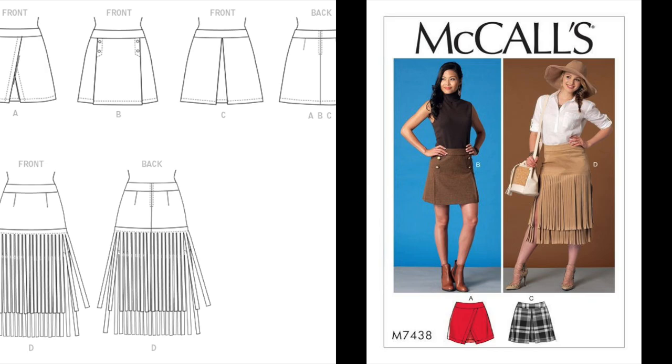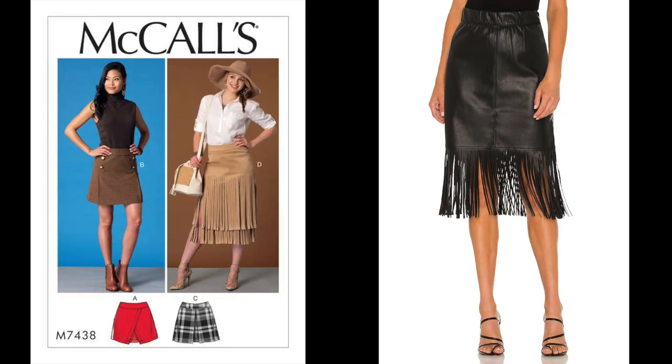The pattern is McCall's 7438, described as a semi-fitted below-waist skirt with a contour waistband, back zipper, and stitched hem. View A features an overlay, View B has front pleats with decorative buttons, View C has a center front pleat, and View D has self fringe. This pattern is out of print now, but there are some available on Etsy. And if you haven't seen, fringe is everything right now — there's a fringe skirt selling for $350 in faux leather, so I see a View D in my future.